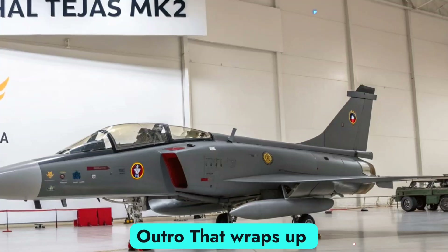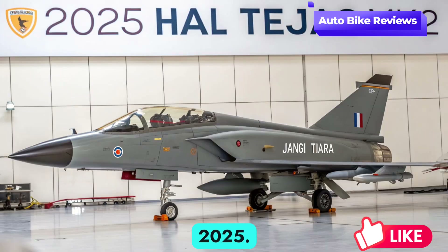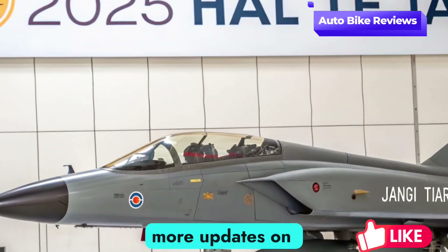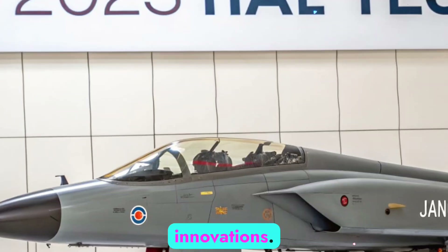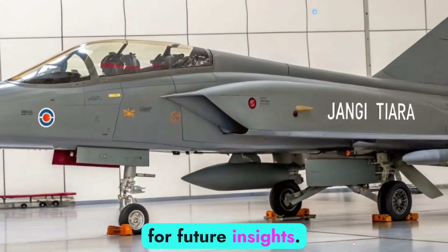That wraps up our quick look at the HAL Tejas Mk2 in 2025. Stay tuned to Auto Bike Reviews for more updates on defense and automotive innovations. Don't forget to like, share, and subscribe for future insights.